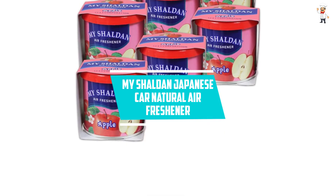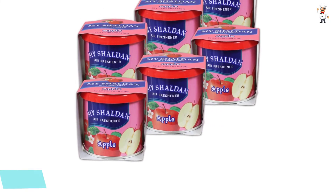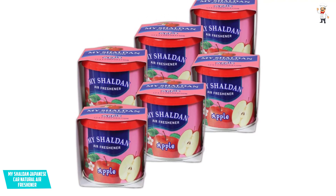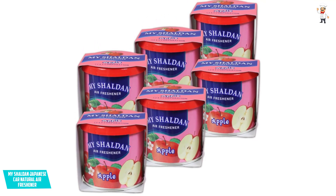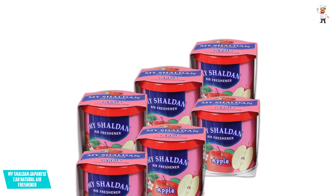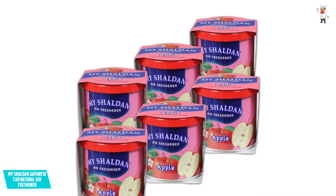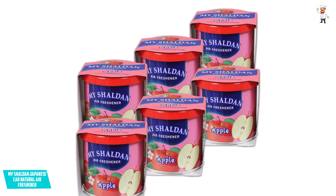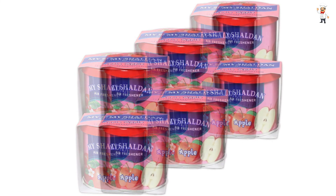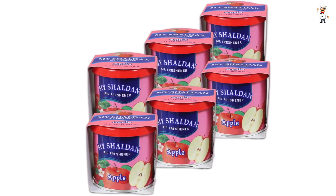At Number 1: My Sheldon Japanese Car Natural Air Freshener. This air freshener comes in the form of a can, with 9 distinct scents to choose from, all derived from natural fruits. Each one lasts up to 8 weeks, so you won't have to replace them very soon. Because of the can design, you can place them in any corner of your vehicle and the aroma will diffuse throughout the inside. The cans come with a little sticky pad to ensure they stay put, making them simple to place in the car. You can't go wrong with this one if you use natural perfumes.